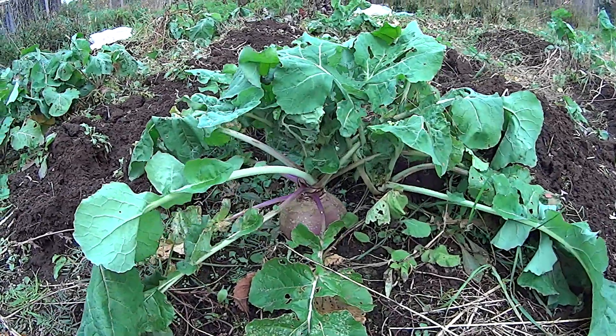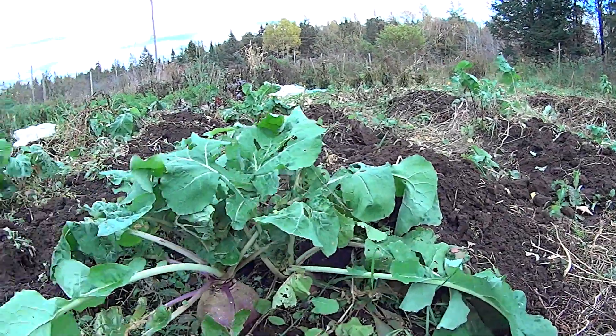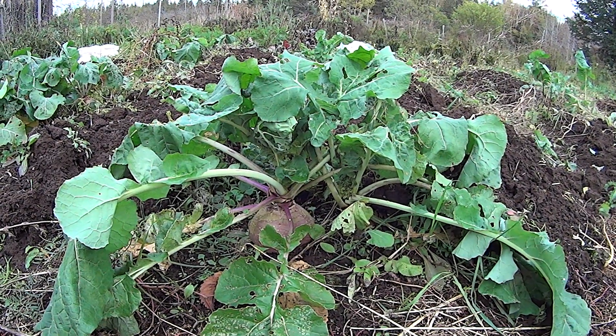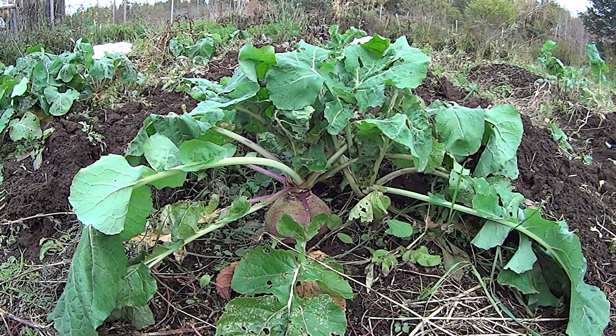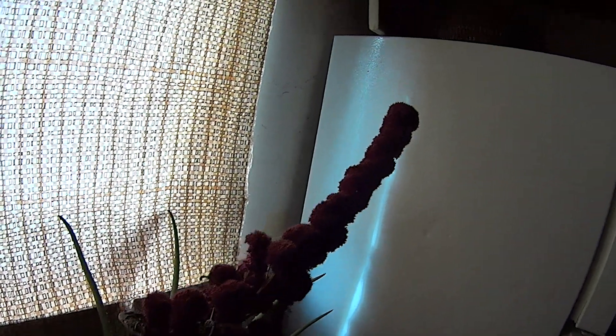These turnips were intercropped in between once I hilled up the potatoes, then I planted the turnips — they get planted a little later in the year. That worked out well; I'll do that again. I've saved these pea seeds and harvested the green amaranth for seed.